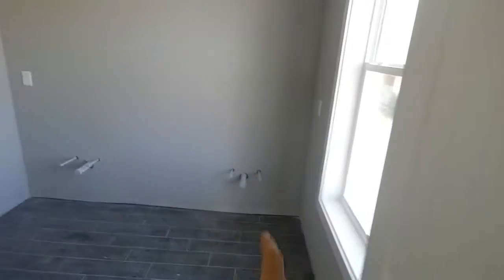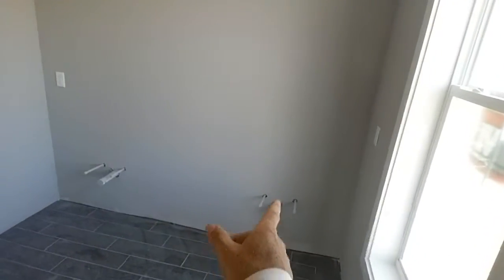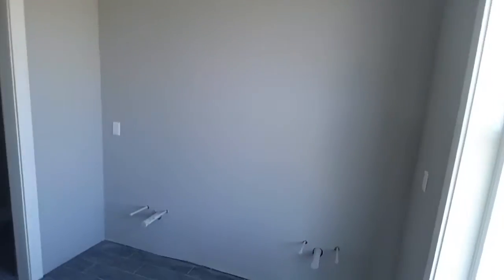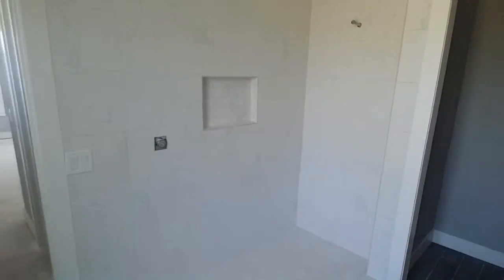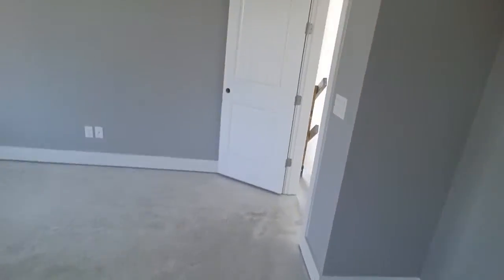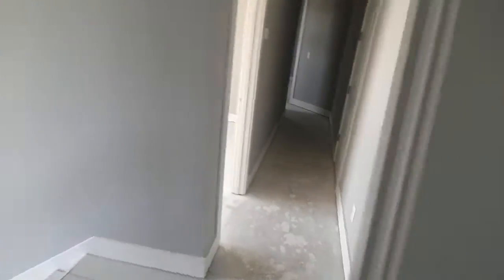Here's a walk-in closet for the master bedroom. Coming in, there will be dual vanity sinks — one here, one here — lights, mirrors, and a private water closet. And then here is the shower: an enclosed shower, very large, with a nice niche design for soaps and shampoo.